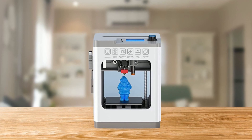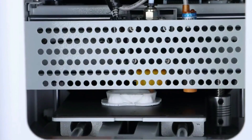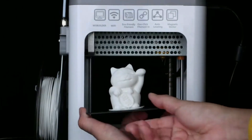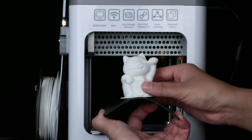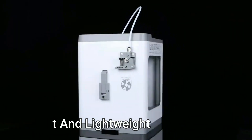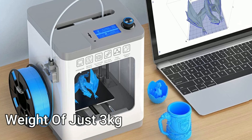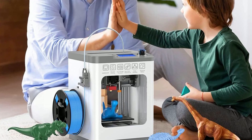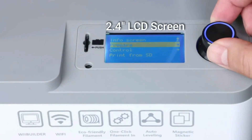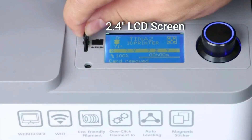The magnetic platform makes it easy to remove printed models. The flexible and removable magnetic build plate allows easy model removal, and the top surface is sanded to prevent scratching while the side is mirror polished. This Mini 3D printer is compact and lightweight with a build volume of 100 by 120 by 100 millimeters and a weight of just 3 kilograms, making it portable and perfect for home use, classrooms, offices, and dorm rooms. It is equipped with a 2.4-inch LCD screen and Waybuilder slicer software, making it easy to conduct offline printing using a microSD card.